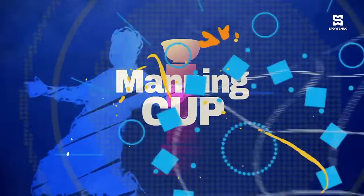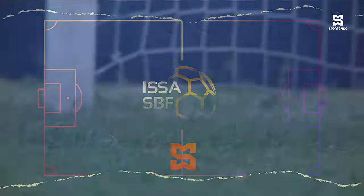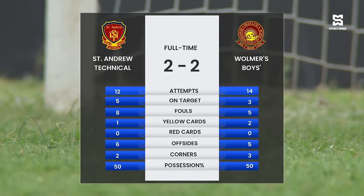The difference between getting a point and not getting any from this fixture for Silangio Technical. They had 12 attempts, five on target. Walmers with 14 attempts, three on target. Eight fouls committed by Silangio Technical, three more than Walmers. And the possession at the end of the day: fifty-fifty.